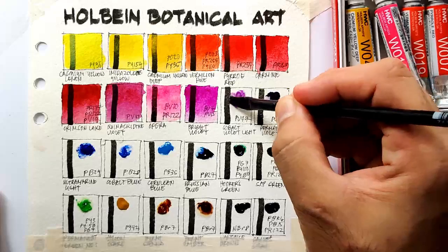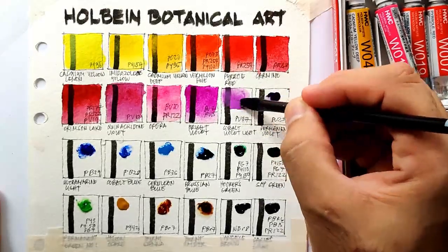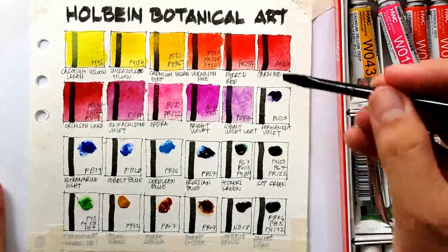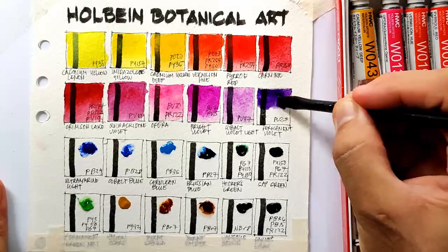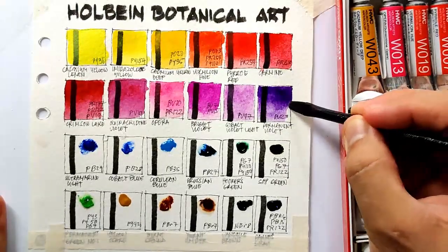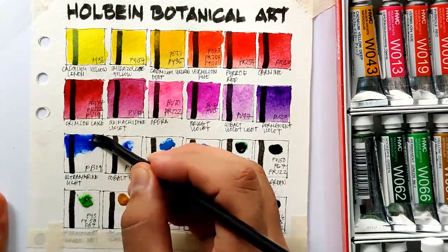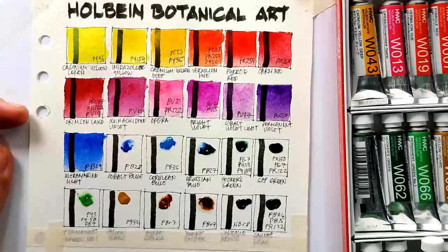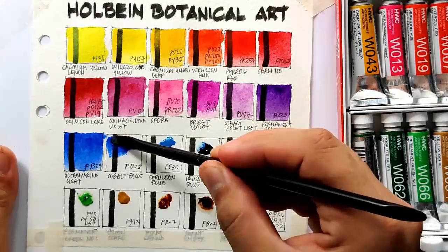Next we have PV47 or cobalt violet light - this is an expensive pigment and a color that we don't usually find in sets. Next we have permanent violet, which is PV23 - this pigment is as expected very intense and deep. Next we have ultramarine light. As I've noticed, around 20 to 25 percent of the selection is purple or violet, because this set is suited for floral or botanical paintings.